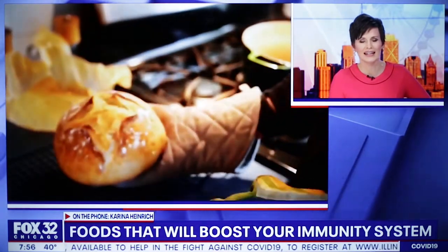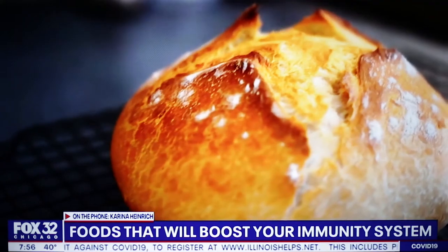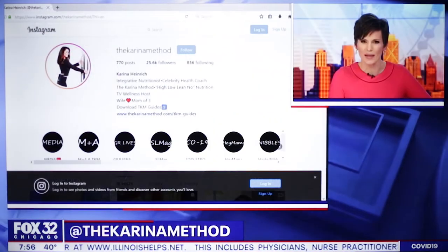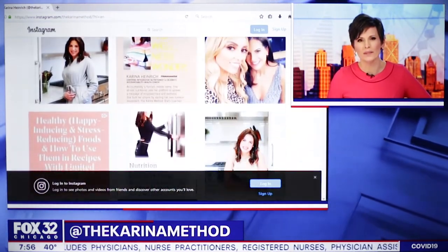We're not going to forget the dark chocolate and the red wine on the shopping list. Karina, I've got to leave it there. You can find more information on her Instagram page at the Karina Method — it has it all. We thank you for taking the time to walk us through this. I'll try to step away from the chips today. It helps that I ate them all yesterday.